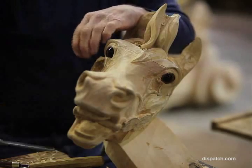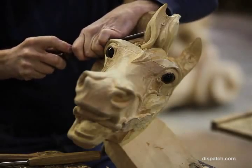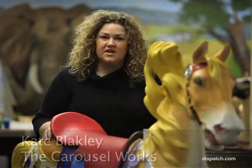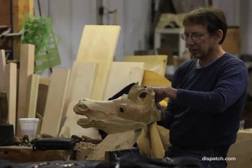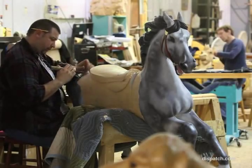The Carousel Works has been in business since 1986. The company actually started doing mostly restorations, and there hadn't been a new wooden carousel built in this country since the Depression in 1933. In the 90s we built the first wooden carousel since that time, and since then we've run our 47th new wooden carousel.